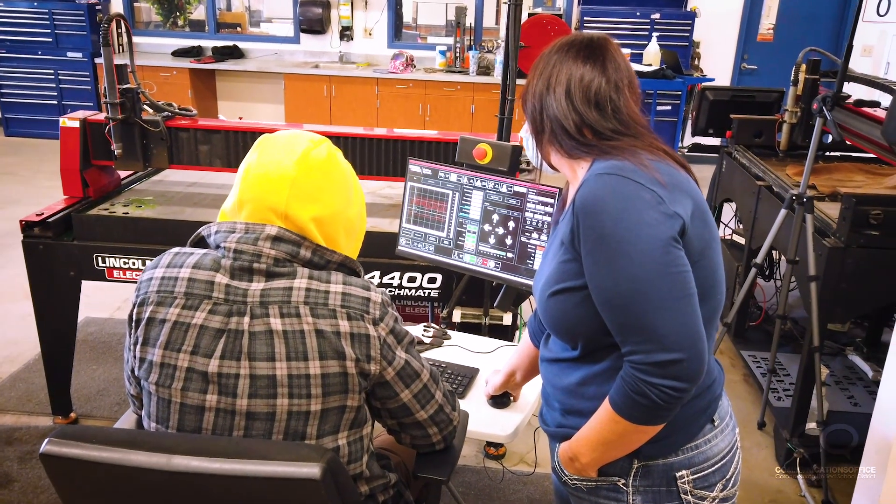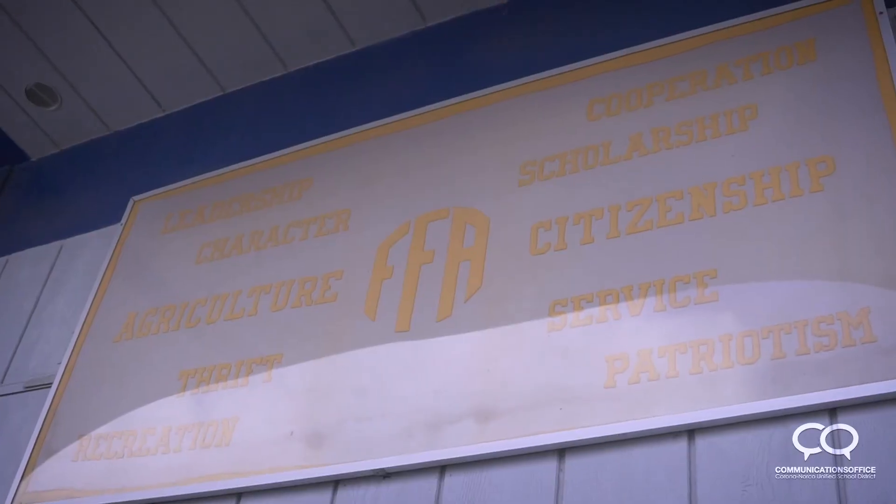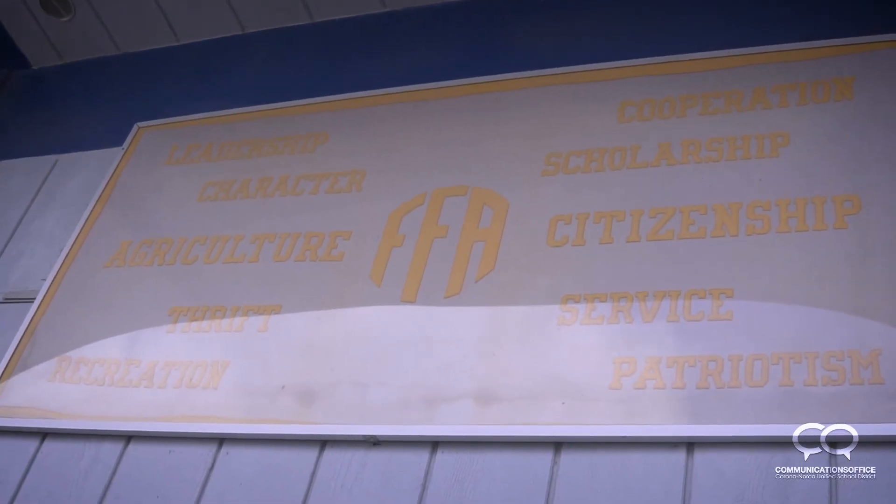What I've enjoyed about this pathway is being able to learn things that I'm going to use later in life, like welding I'll need later, and the different community skills and all the different leadership skills I've learned.